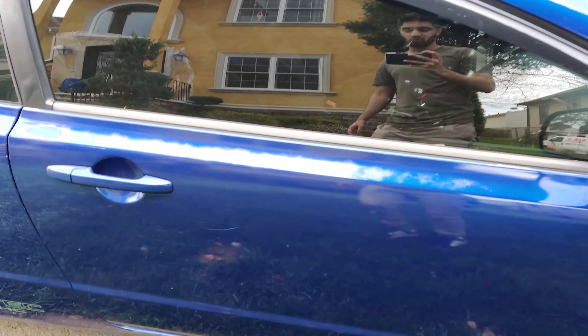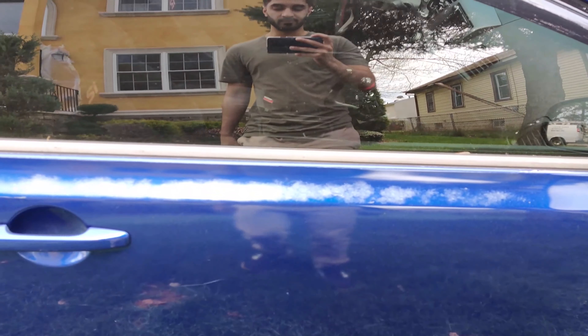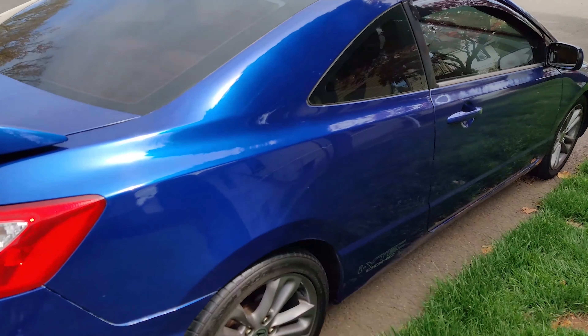As you can see, paint is chipping right here. It has notoriously bad Honda paint like every other Honda. And I don't know if you guys can tell in the video, but my car is like 18 different shades of blue.